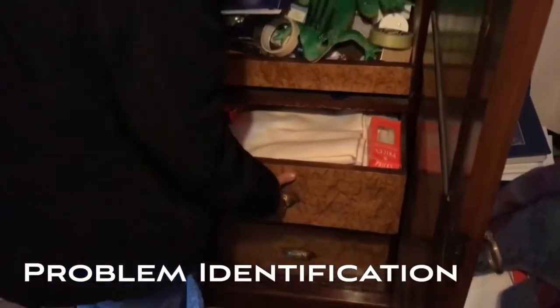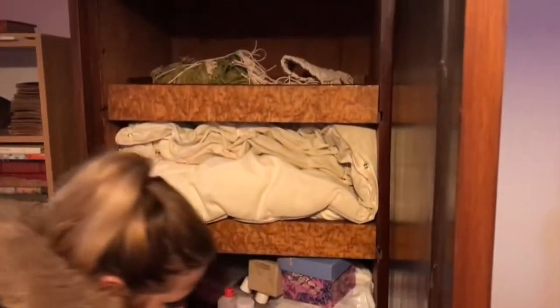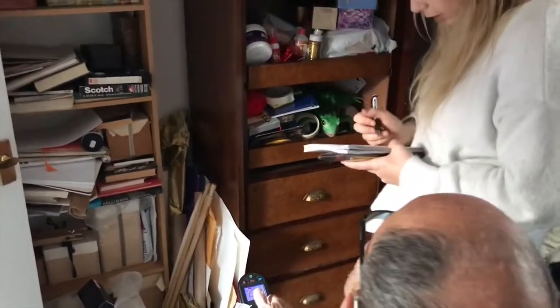We identified a number of problems that presented opportunities for development in Peter's home. These were: one, the splashing caused by his customised sink unit; two, the unorganised nature of the bookshelf; and three, the clutter caused by his arts and crafts materials.